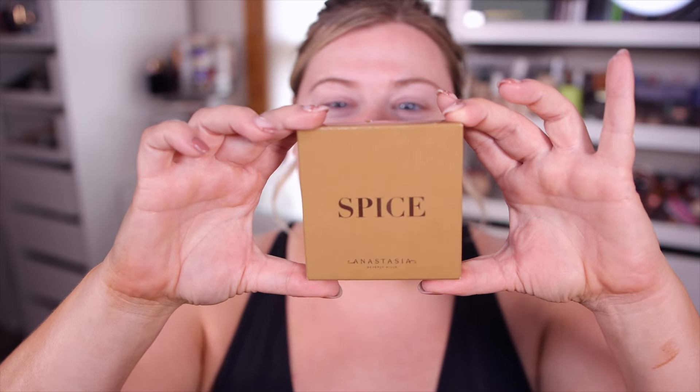I wanted to do a fun testing new makeup video today because I have found a new favorite foundation, and you guys need to see it in action. I also just got in a new palette from Anastasia. I don't know if this was supposed to come out — I ordered it off of Belk. It's called Spice. You've probably seen this on Temu, but I was able to get my hands on it. I don't think it's officially out yet, but I wanted to go ahead and try it.